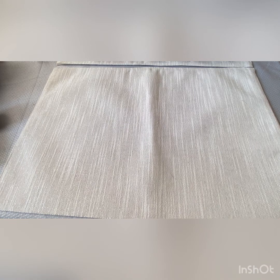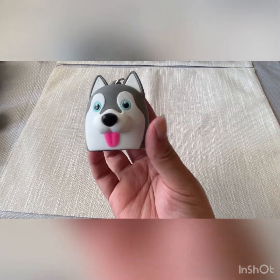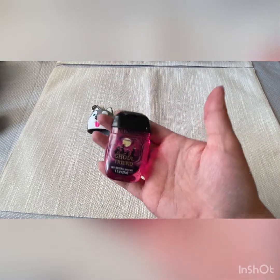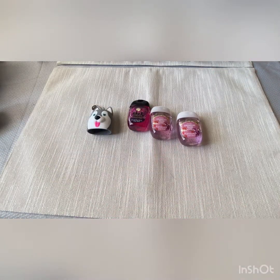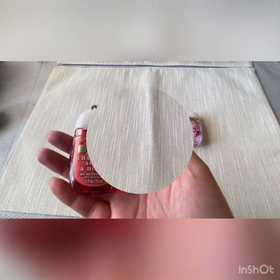Next is from Bath and Body Works. I grabbed this cute Husky pocketbac holder. I have Cool Friend, two Strawberry Pound Cakes, Black Cherry Merlot, and Champagne Apple and Honey.